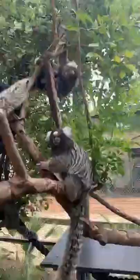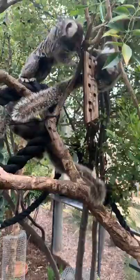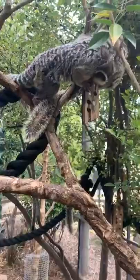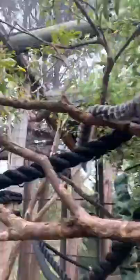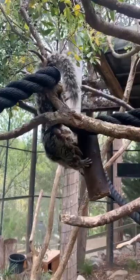Common marmosets are found in the northeastern parts of Brazil. Unfortunately their numbers are decreasing. Luckily, populations are still quite large in the wild, but the numbers are decreasing mostly due to habitat loss. They are hunted for the illegal pet trade and occasionally used for local meat sources as well. Common marmosets are part of a family of primates called callitrichids, which includes tamarins and marmosets — a few different species of each.